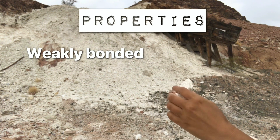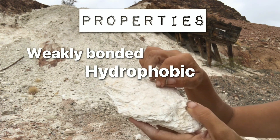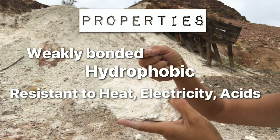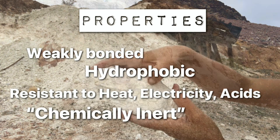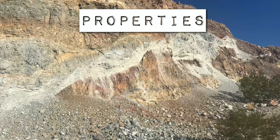Talc is also hydrophobic — it basically resists water. It is also resistant to heat, electricity, and acids, and is considered chemically inert: not very chemically active, flammable, or explosive. All of these properties make it very useful in a lot of different industries, but we'll get to that in a little bit.